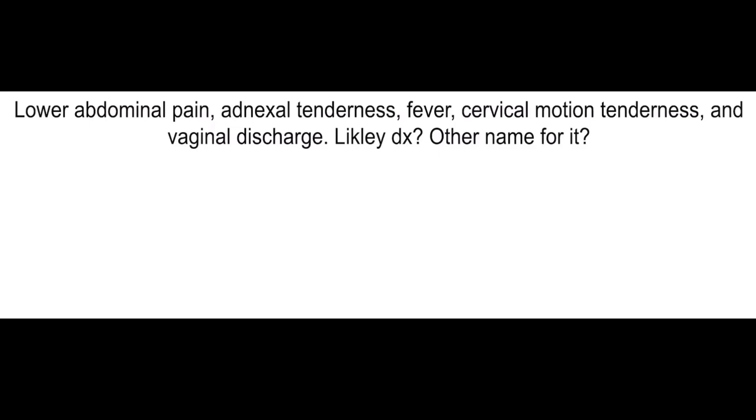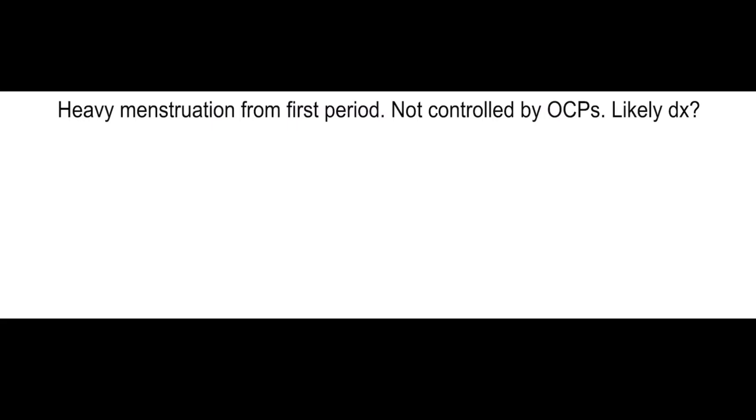Lower abdominal pain, adnexal tenderness, fever, cervical motion tenderness, and vaginal discharge. Likely diagnosis and another name for it. Could be pelvic inflammatory disease and it's called acute salpingitis.